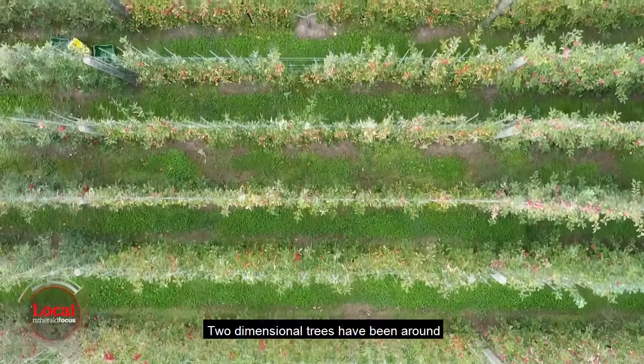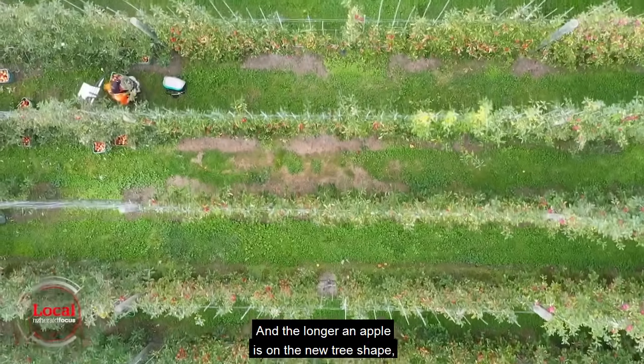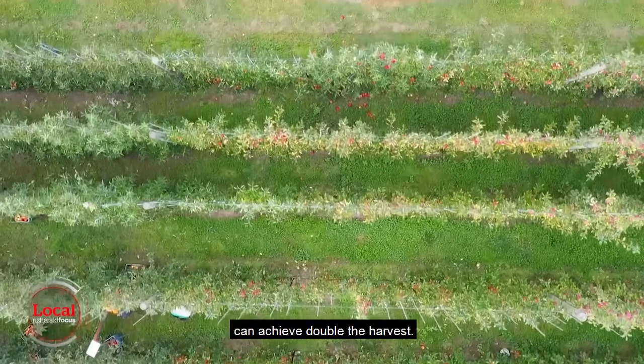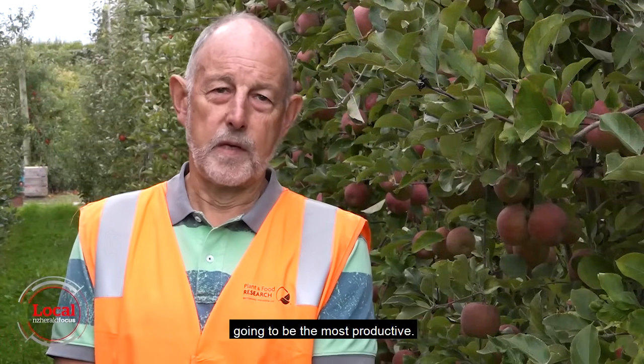Two-dimensional trees have been around for several years, but the trial's tree shape has brought further gains. The longer an apple is on the new tree shape, the bigger the gain. Varieties that ripen later in the season can achieve double the harvest, with later-season larger-fruited varieties like Envy and Fuji most probably going to be the most productive.